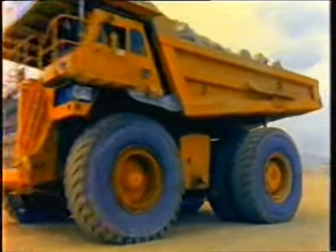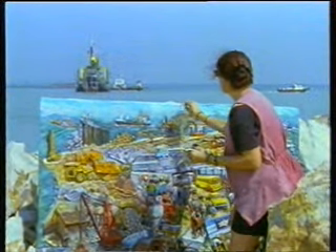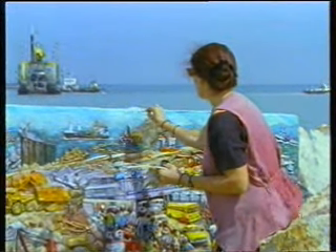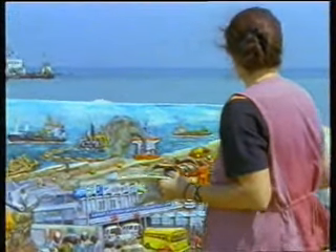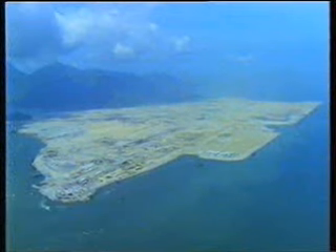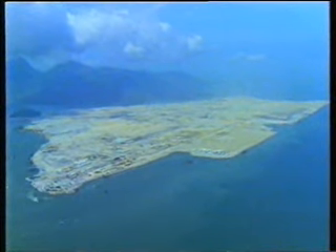So there would be some memento of the project, the artist Louise Soloway was commissioned to sculpt a bas-relief of her impressions of Chep Lap Kok. The artwork combined a unique vision of the men and machines that had completely transformed this once tranquil island into a gigantic platform for one of the world's most modern and passenger-friendly airports.